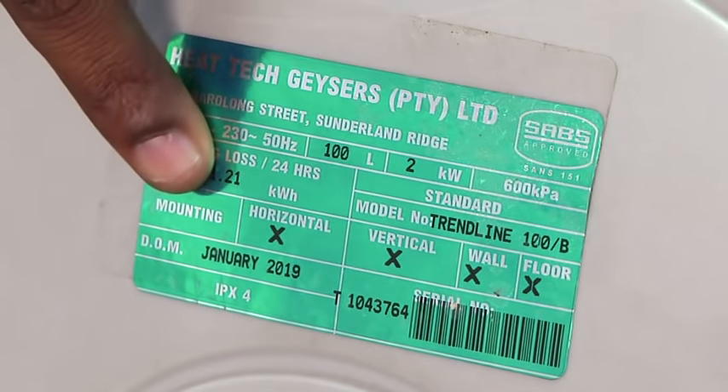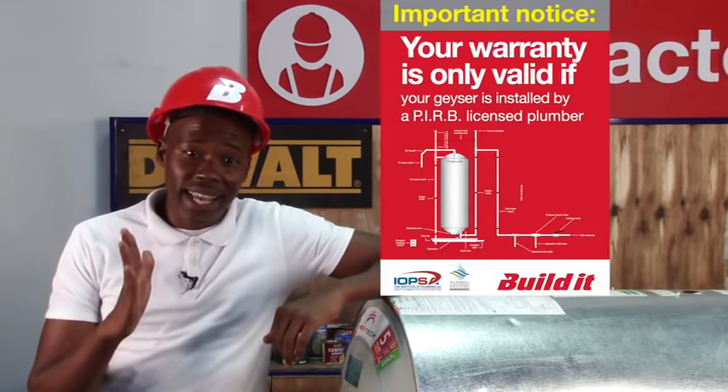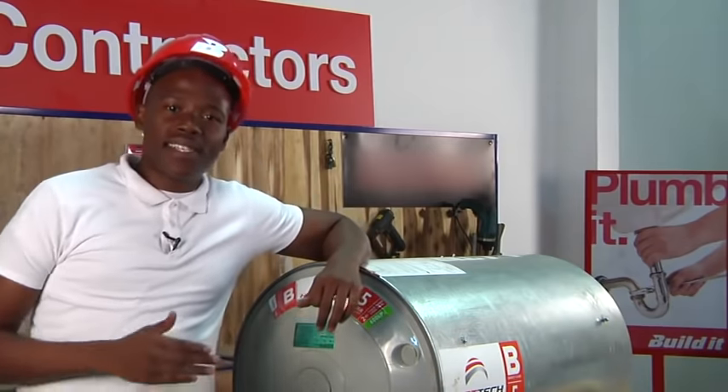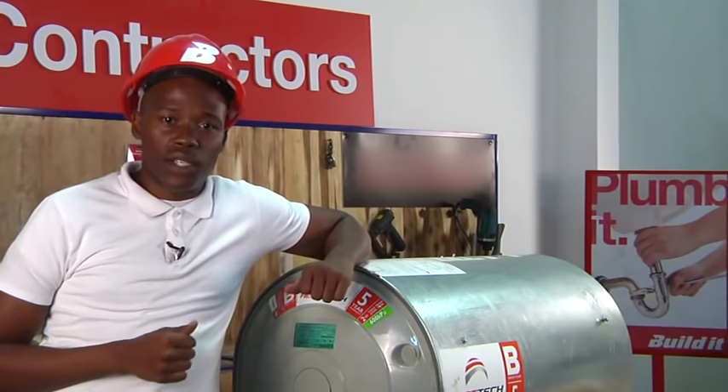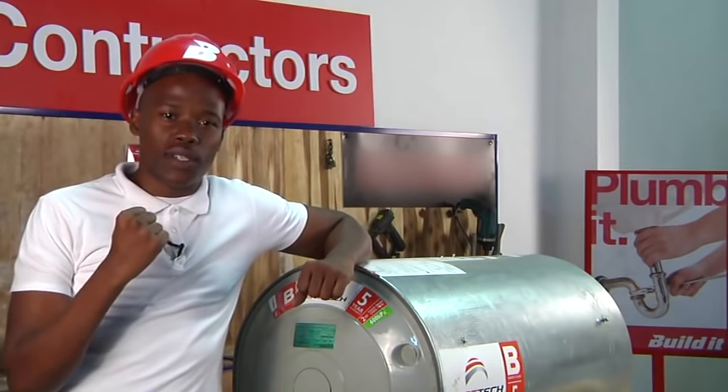The mounting instructions for the geyser, whether it be mounted vertically or horizontally. This is the manufacture date of the geyser and the serial number. Your warranty is from the date of purchase, so make sure you hold on to your till slip.